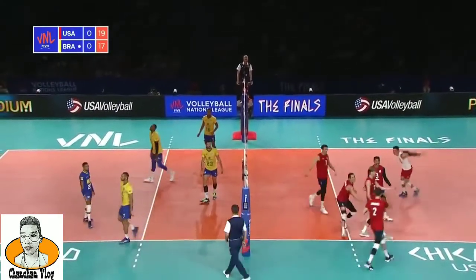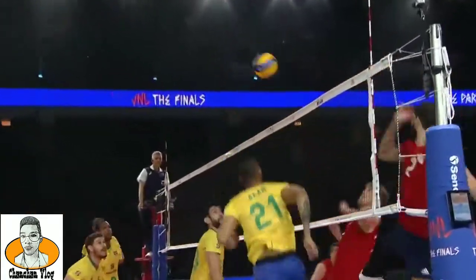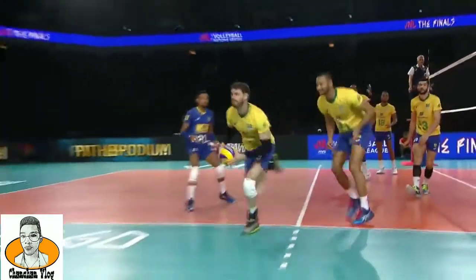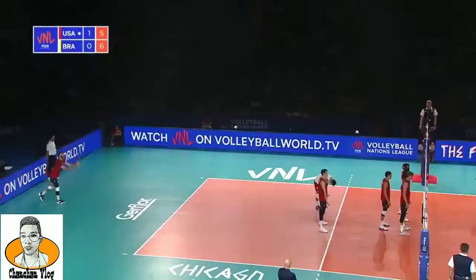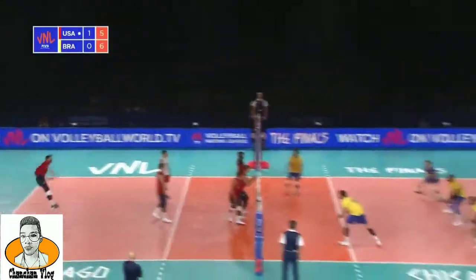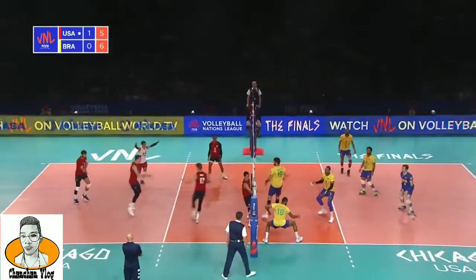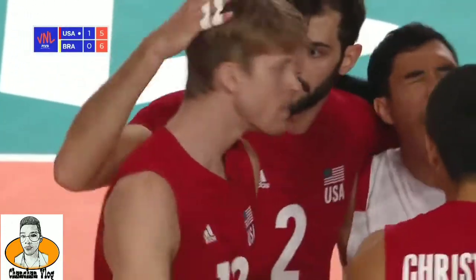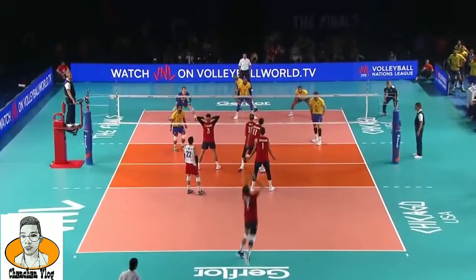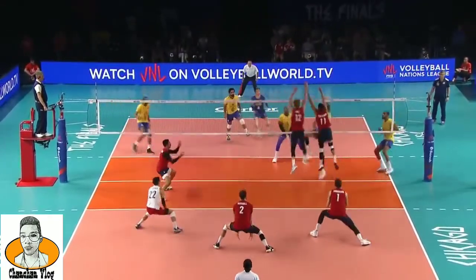That one's landed in — nice blocking from the USA. Max Holt, particularly a tough play in transition. Brazil really likes to run the back quick in transition to the middle. Brazil off the net, but again at that time, just a little too far off for Fernando to find the middle. Fernando had just thrown the ball into the middle on the last play. You see here, Micah Christensen doesn't leave position.